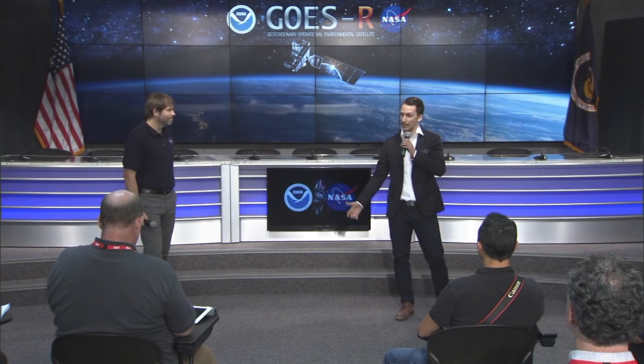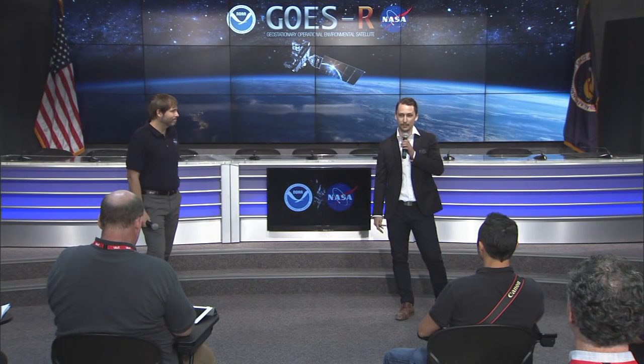This is a NOAA-NASA mission, and NOAA's really excited. This is our first social we've done with NASA, so we're really excited to have you all here and work with NASA on this project. To kick it all off, we're going to have Dr. Volz come up and introduce the NOAA mission. Dr. Steven Volz is the head of NOAA satellites, and he's going to talk about what NOAA satellites is and what we do.